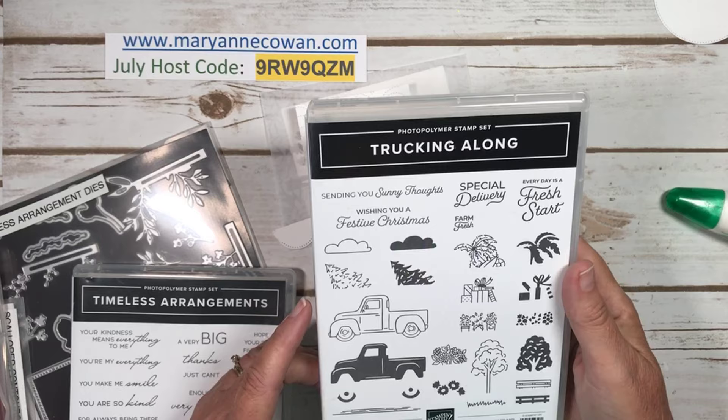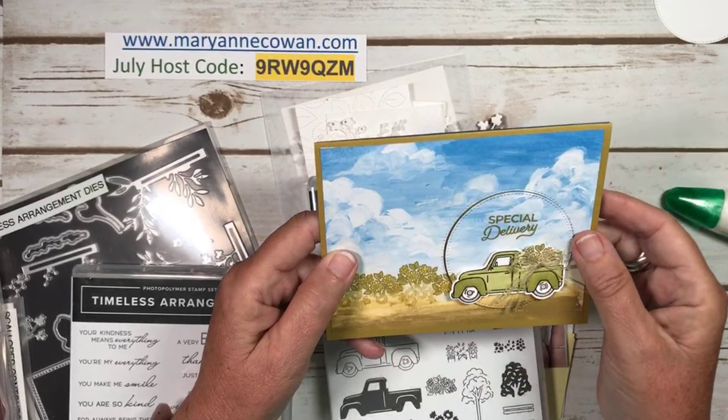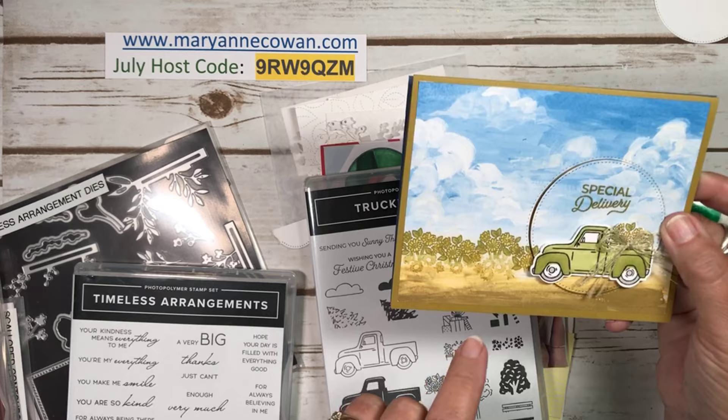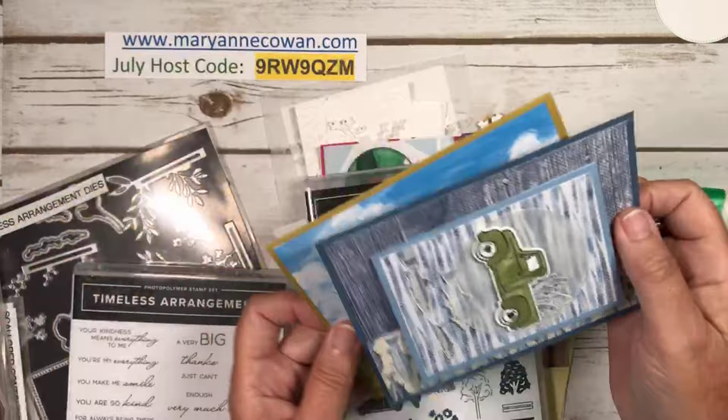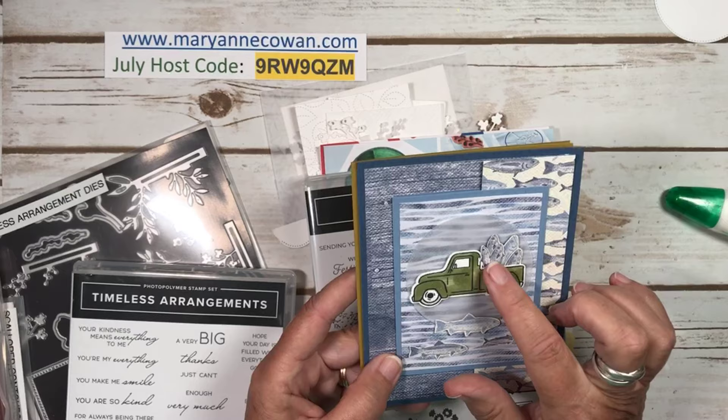When the punch returns in October, you could get it. In the meantime, it's easy to fussy cut out the truck. I was just showing you a couple of examples of cards I made last Friday. This one is using the daisy paper and then stamped images from the stamp set, and the little truck and some flowers. And then this one was a fun fold using the fishing paper — you've got to grab a pack of that paper, it's so cool.